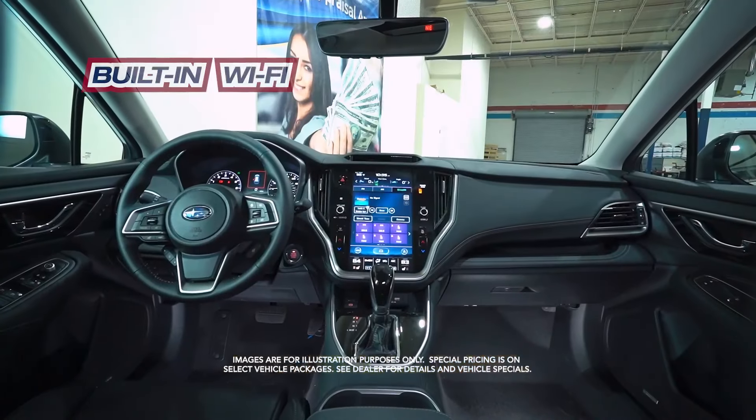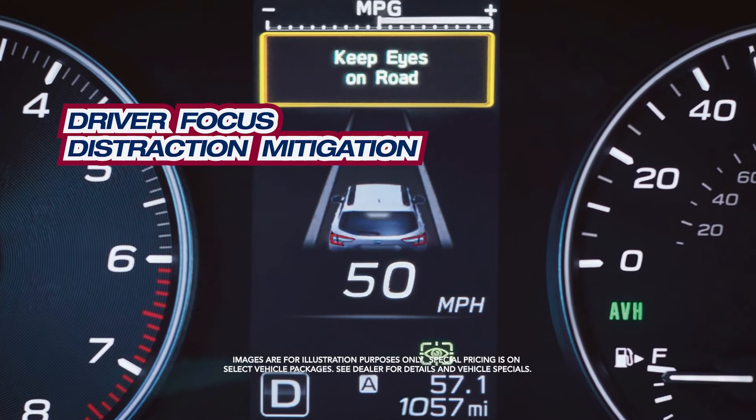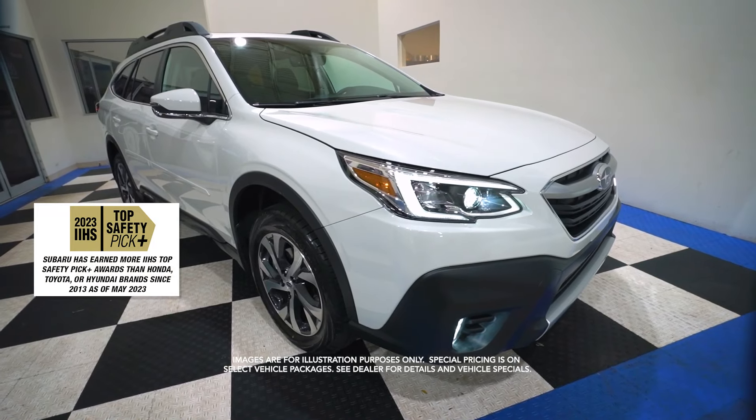Built-in Wi-Fi. Driver-focused Distraction Mitigation. An IIHS Top Safety Pick. And more!